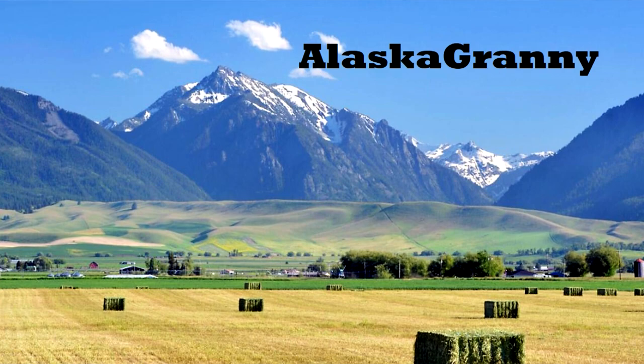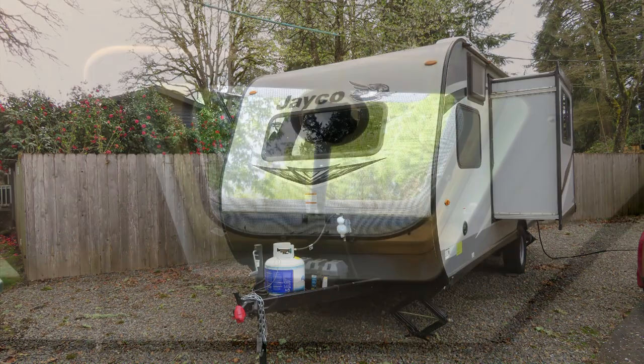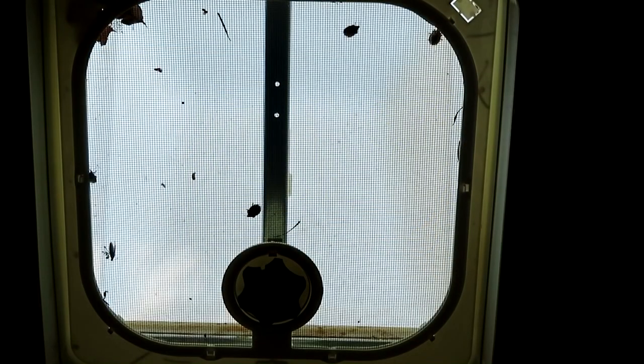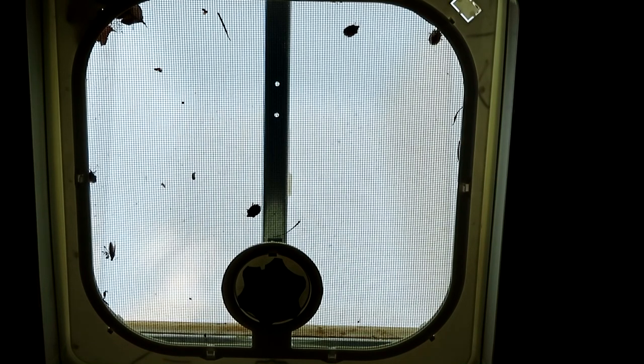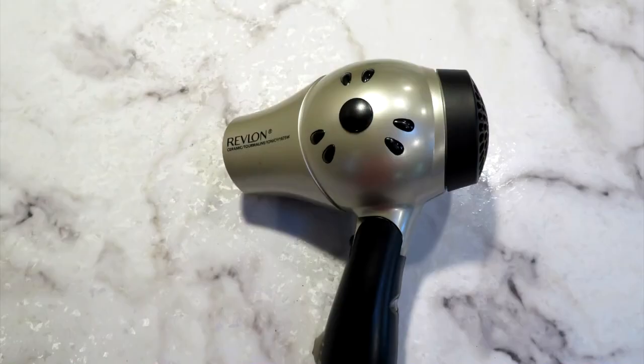Hi, it's AlaskaGranny. I'm spending some time in my Jayco travel trailer and wanted to share one of the issues of maintaining your RV. Look at the roof vent in your trailer — did bugs get between the lid and the screen and they're basically suspended inside your RV? Well, here's an easy solution: crank it open and get your hair dryer.